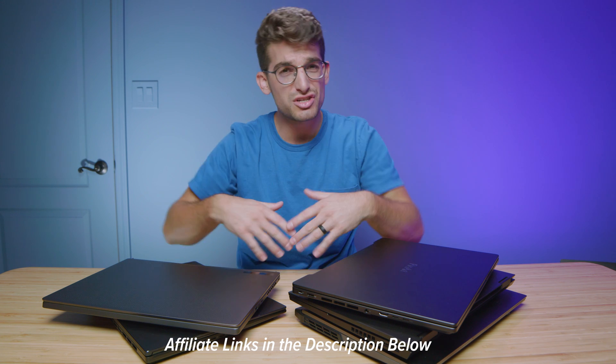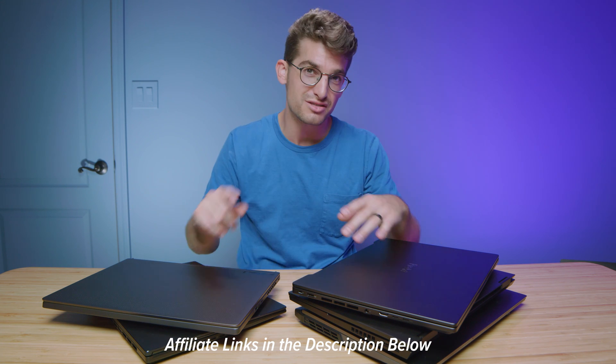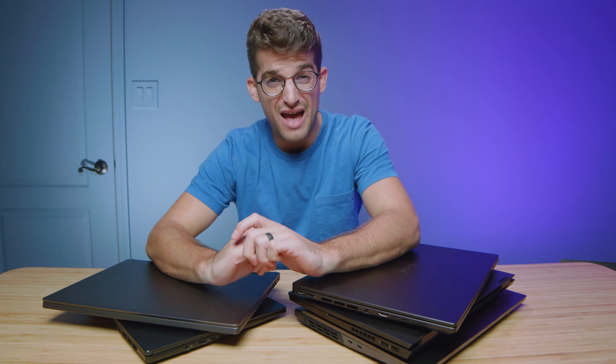First and foremost, if you're curious about the exact pricing and availability of any of these laptops, they'll be linked in the description below. If you do make a purchase, I'll get a small commission, but at no extra cost to you. That's what keeps this channel alive and the helpful content coming your way.